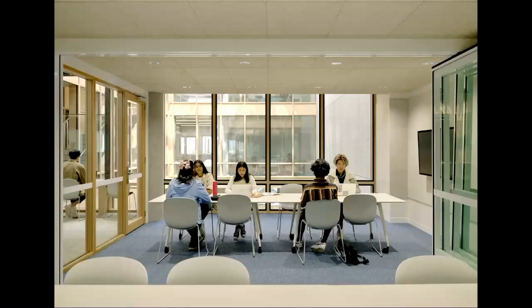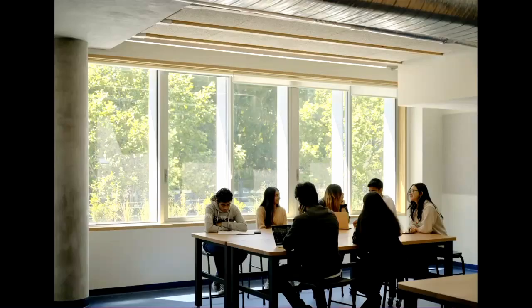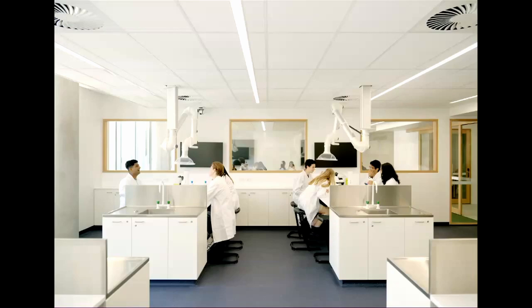The learning spaces are really quite basic, but the focus is on great amenities: beautiful ventilation, views out to living things, great natural light, and simple material surfaces. It's also a pretty sophisticated place in terms of the amenities students have — really great laboratory facilities and really great digital and tech environments as well.